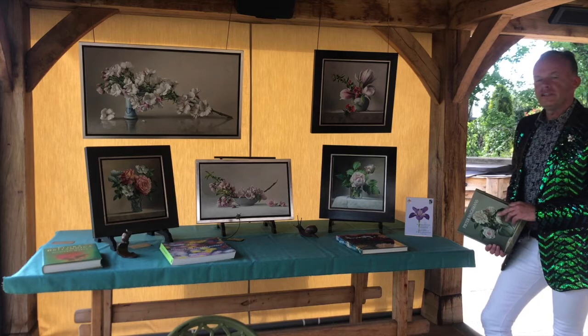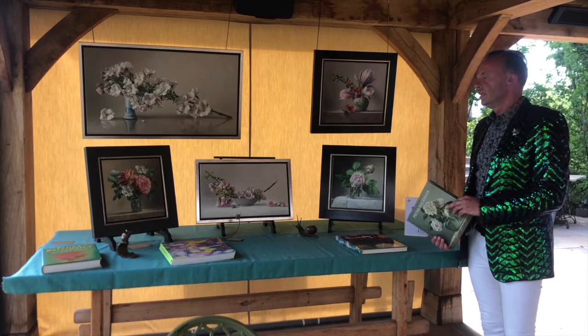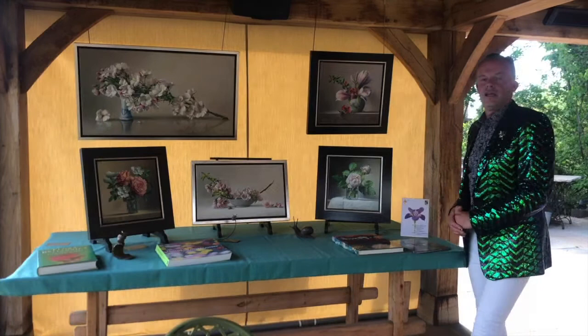Peter's work has a fantastic collection of compositions of flowers, roses, magnolias, cheerful blossoms. And he puts them together in such a creative and special way that they've been a great hit with all our clients for those 12 years we've had him with us at Chelsea.